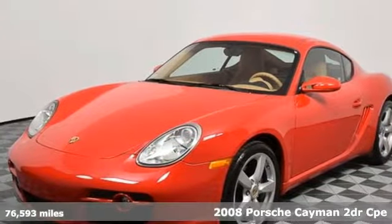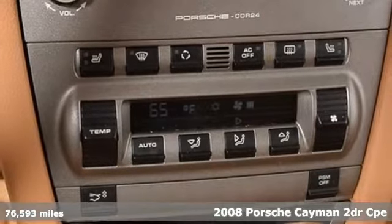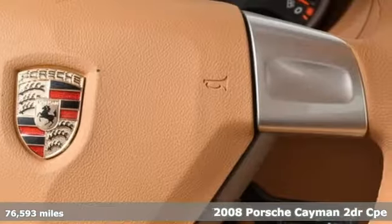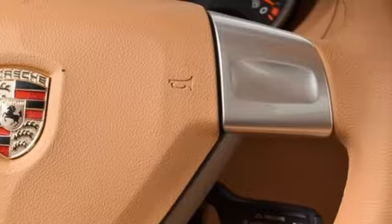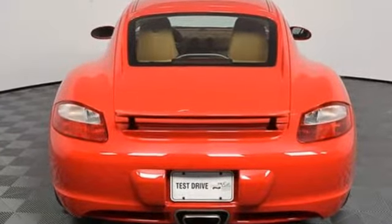It's a 2008 Porsche Cayman. It has more than enough power to give you that sports car acceleration thrill, but it really shines on the windy roads. Responsive steering, a sports suspension, and four-wheel anti-lock brakes take on serpentine roads with true excitement.